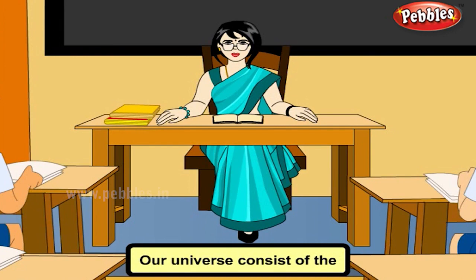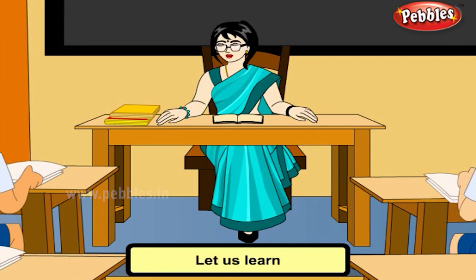Our Universe consists of the Sun, Earth, other planets, Moon and stars. Let us learn about each one in the solar system.